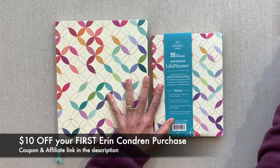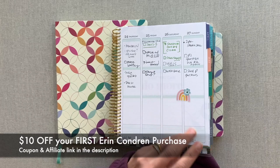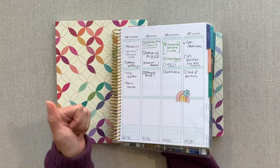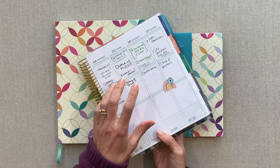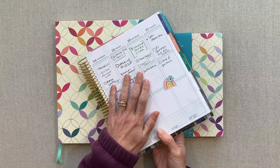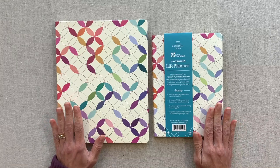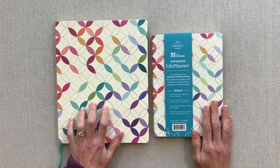These softbounds do not release at the same time as the coiled planners. All their other planners — agenda inserts, dailies — usually release at the very end of April or sometimes the first week of May, because they release both the academic year and calendar year versions at the same time. But these softbounds don't release until the fall, usually around October. They only come in calendar year — no academic year, no 18-month option — but I still think it's a great option that a lot of people use for Erin Condren.